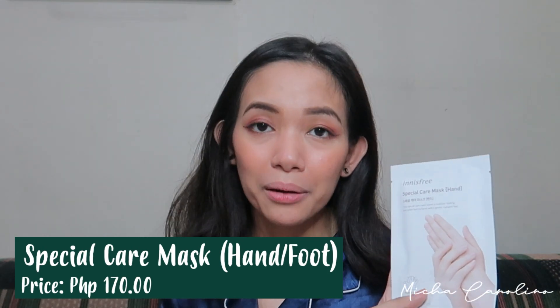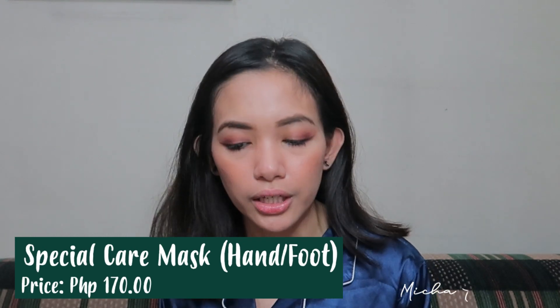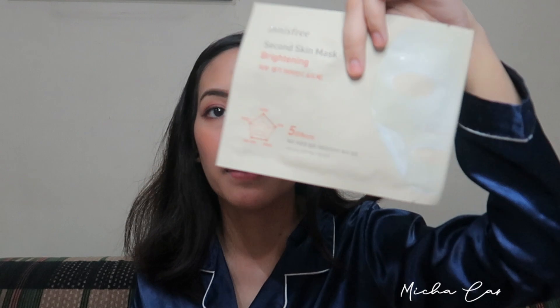Last but definitely not the least — ito ang mga ito, hindi ko palang nagamit ever. Nung pumunta ako sa Innisfree two weeks ago, naghahanap ako kasi sabi ko, hindi naman pwedeng dalawa lang yung ire-review ko. Nakita ko ito — they have their Special Care Mask for the hand and Special Care Mask for the foot. This special care mask makes hands look healthy by moisturizing and nourishing the skin, and the same as for the feet. Hand mask and foot mask — gagamitin ko ito tonight, para makita nyo rin kung ano yung itsura nito.